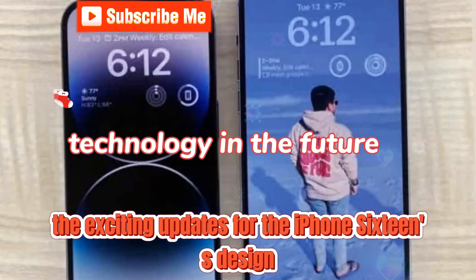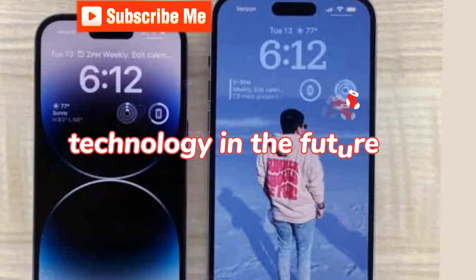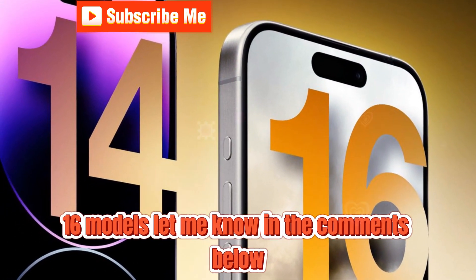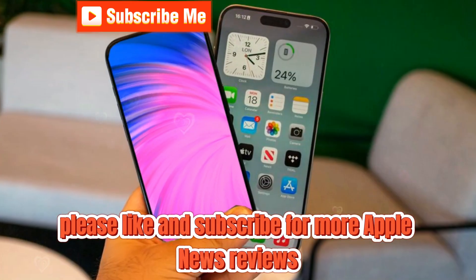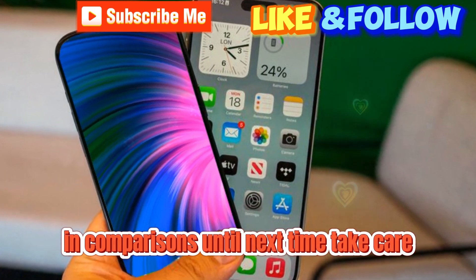That's all the exciting updates for the iPhone 16's design and battery life improvements. What are you most excited to see in the iPhone 16 models? Let me know in the comments below. If you enjoyed this video, please like and subscribe for more Apple news, reviews, and comparisons. Until next time, take care.